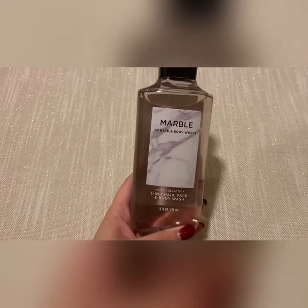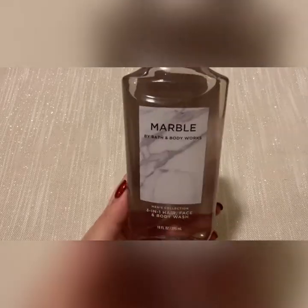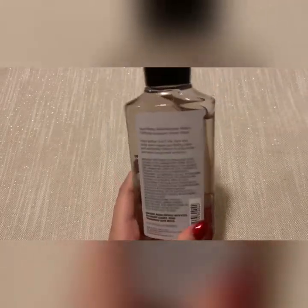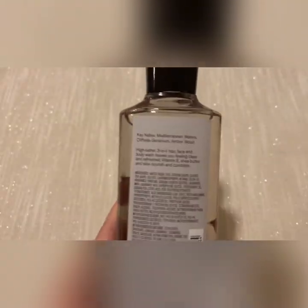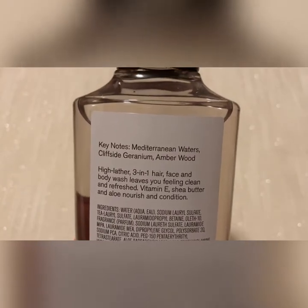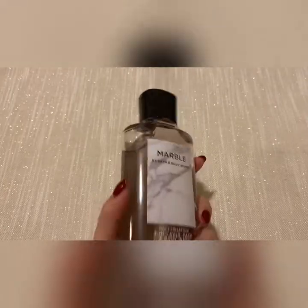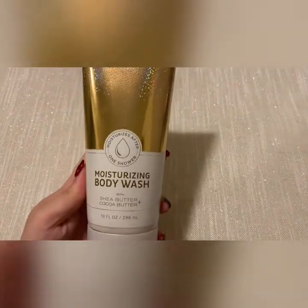I picked up marble because we went in one day and one of the associates had seen us together — my boyfriend and I — and they were like, have you smelled marble yet? You should smell marble. She made us smell it but we didn't end up buying it that time. We both really liked it so I made sure to pick it up.